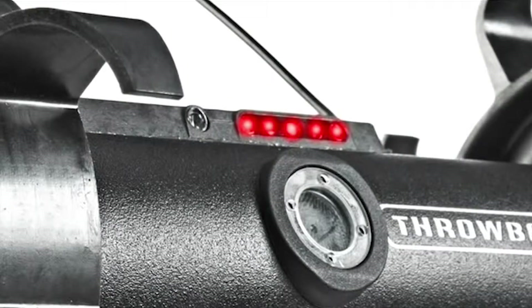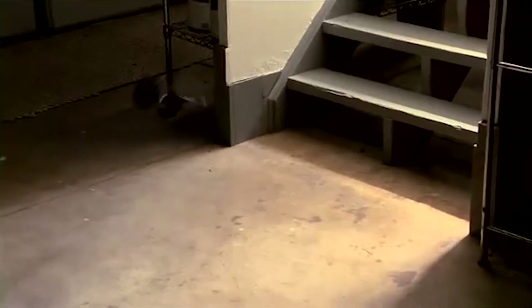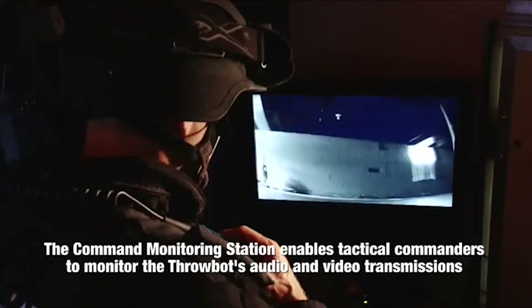The sensor is also exceptionally quiet, operating at just 22 decibels, and is equipped with infrared optical systems that activate automatically when ambient light is low, enabling the operator to see in complete darkness. Once deployed, the micro-robot can be directed by the operator to quietly move through a structure and transmit video and audio to the handheld Operator Control Unit 2 — that's OCU 2.